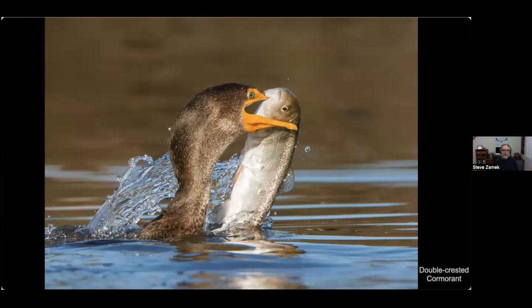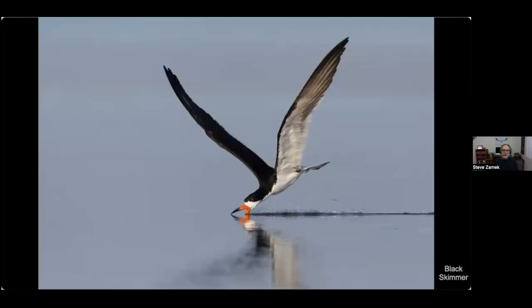The black skimmer — we're very lucky to have this bird showing up every year now. The Bay Area didn't used to be in its range, but since the mid-90s it started appearing here and is now a reliable bird nesting at a couple of places at the south end of San Francisco Bay.